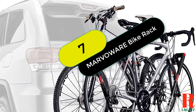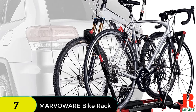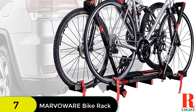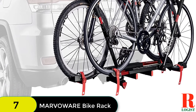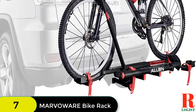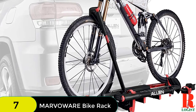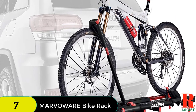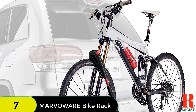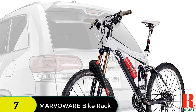At number 7 on our list, we have the Marlowear Hitch Mounted Foldable 2-Bike Rack. This rack is designed to fit 2-inch trailer hitch receivers and can accommodate up to two bikes with a maximum weight capacity of 90 pounds. The platform style makes it sturdy and stable, while four wheel cradles with adjustable knobs accommodate bikes of different lengths. Ratcheting tire straps secure the bike wheels for added stability, and two padded hooks slide over the vertical frame to fit different bike frames and protect them from scratches. The rack is easy to assemble and folds for compact storage.